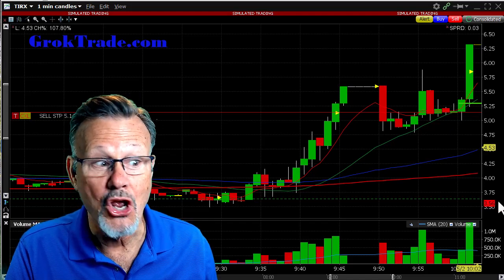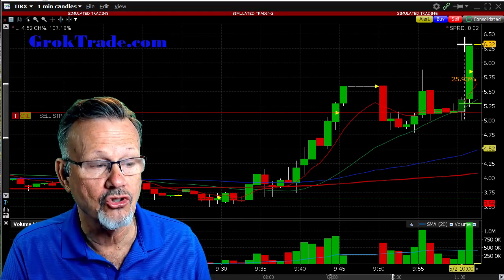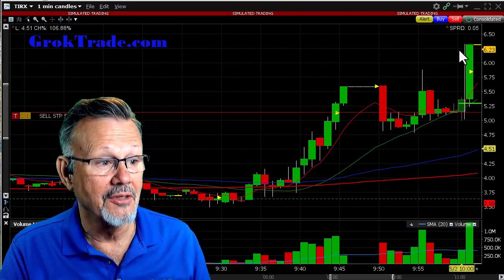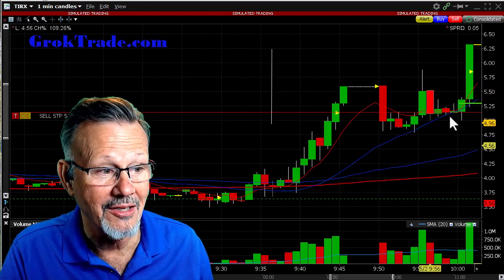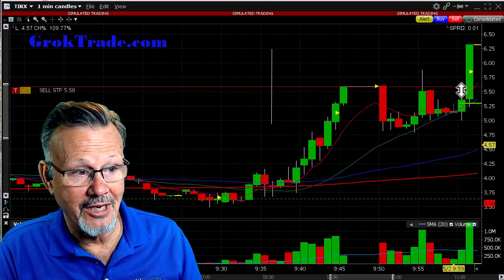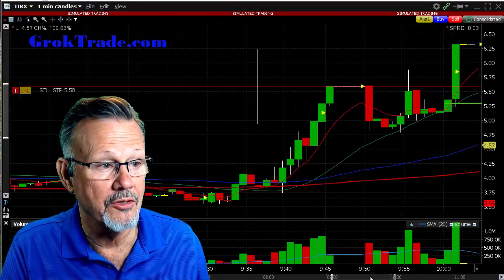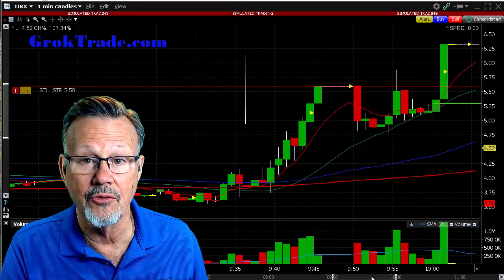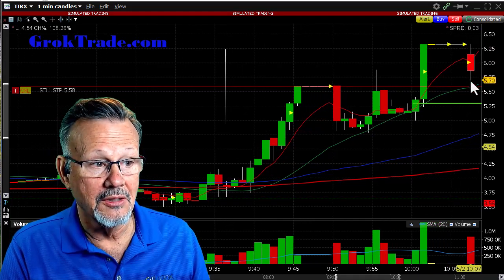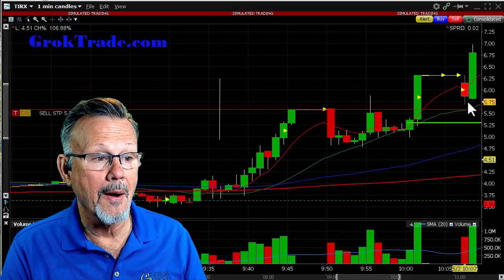Kaboom! That is huge. From when it hit $5 to where it got halted again was 25% in two minutes. Andrew now has to sit on his hands during the halt. He brings his stop up into the money but below the 8 EMA. After the five-minute halt it dropped all the way back down but did not trigger his stop — and then kaboom again, it shot up to $7.